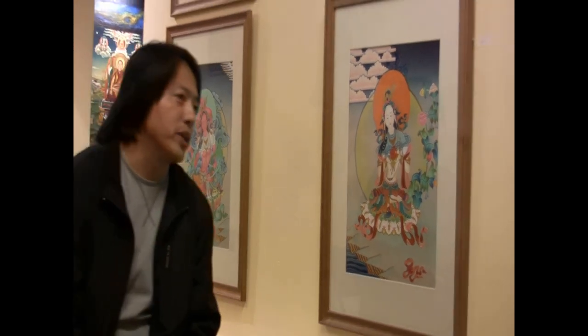May I ask how long it takes for you to paint one of these Thangka paintings? It depends on how detailed you want to be. If you really want to concentrate on all the small details and make it beautiful, a Thangka like this can take a month or over a month. If you want it less detailed, you can take two weeks.